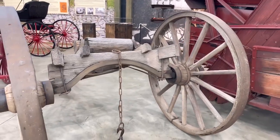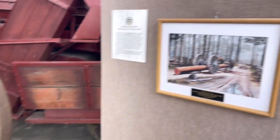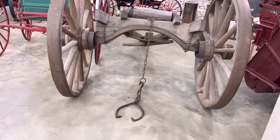Cut down a tree, hook the lodge to that, and the horse will pull it. Oh wow. I saw that in Alaska — that log wagon thing.